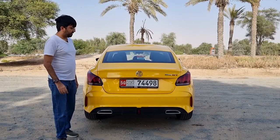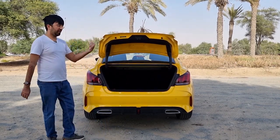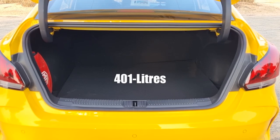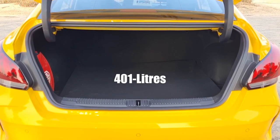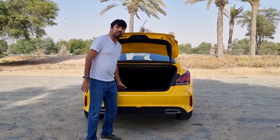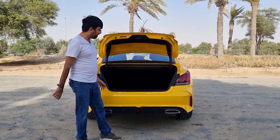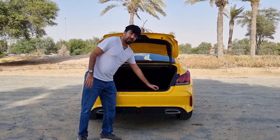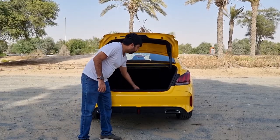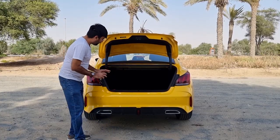Visibility from the rear is somewhat restricted due to the sloping glass and thick pillars. The boot offers 401 liters of luggage space with the rear seats up, with a reasonably even floor, though there is a slight lip at the opening. Plastic scuff plates are provided, and underneath the boot floor is a temporary spare wheel.